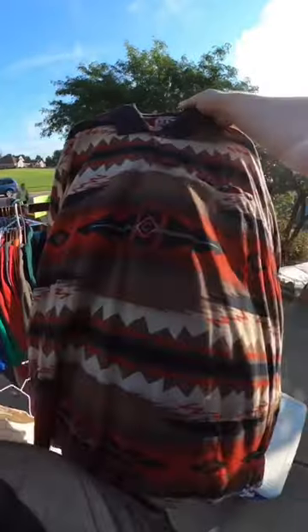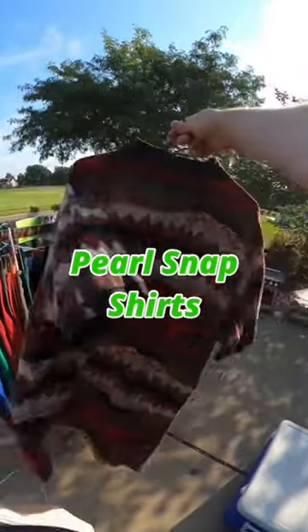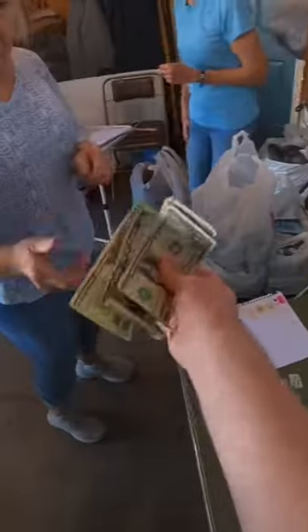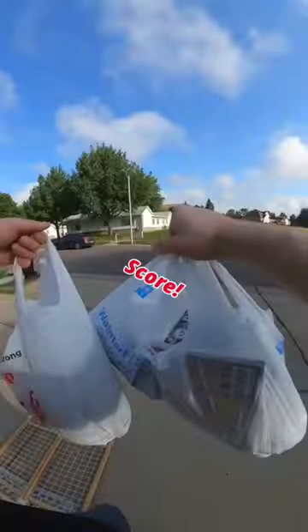I also found this Eli Catwoman polo shirt for only $0. I normally buy their Pearl Snap shirts, but this had a cool look to it and I think I'd get about $15 for it. I got everything for just $27 — score!